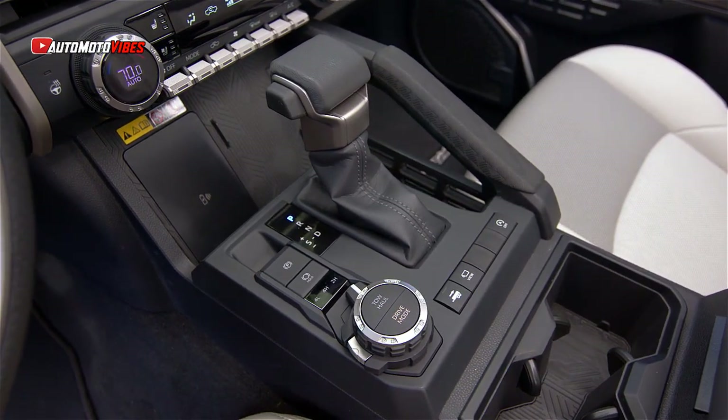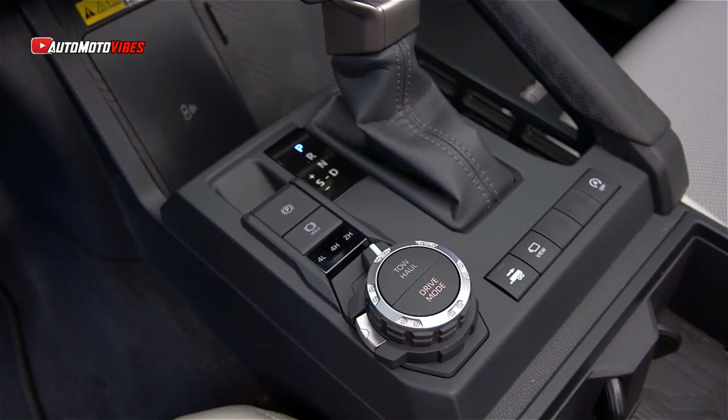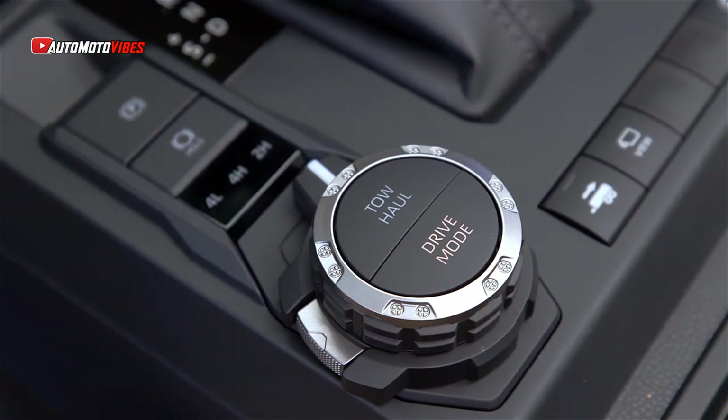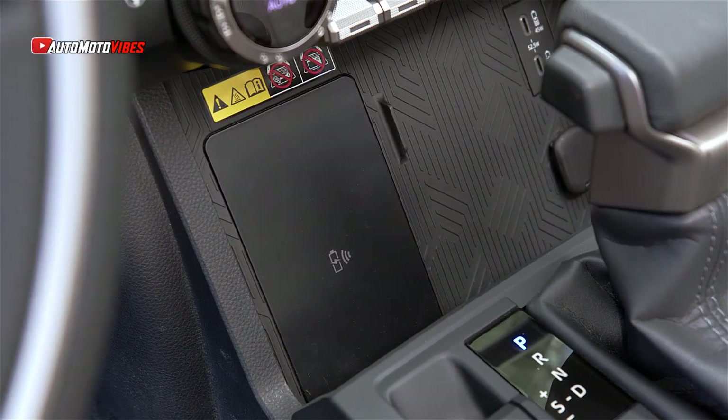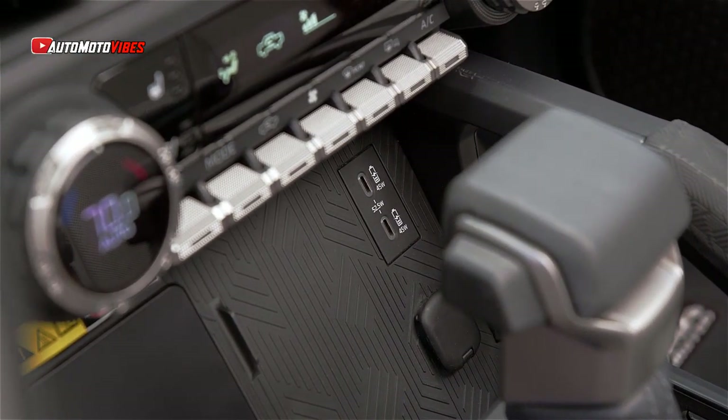For example, the TRD Sport has dedicated shock absorbers for a more responsive feel. The Tacoma gets 9.5 to 11 inches of ground clearance, can tow 6,400 pounds, and has an increased payload of over 1,700 pounds.